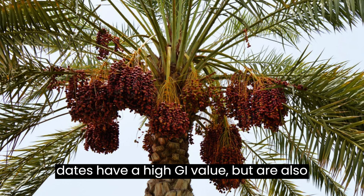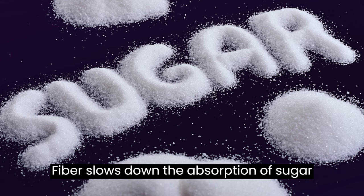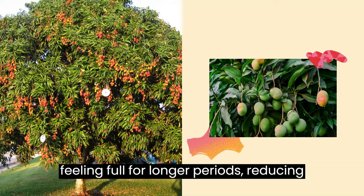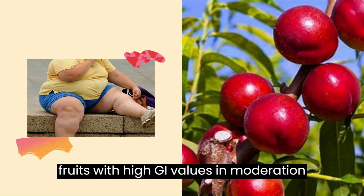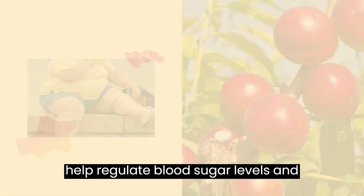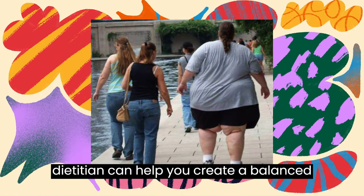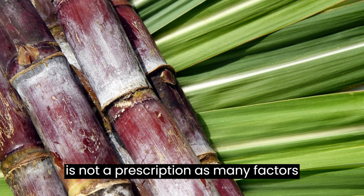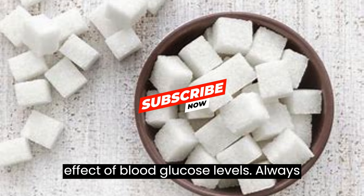and dates have a high GI value but are also rich in fiber, vitamins, and minerals. Fiber slows down the absorption of sugar into the bloodstream, which can help regulate blood sugar levels and keep you feeling full for longer periods, reducing the urge to snack on unhealthy foods. It's important to note that consuming fruits with high GI values in moderation and in combination with low GI foods can help regulate blood sugar levels and promote weight loss. A registered dietitian can help you create a balanced meal plan that includes fruits with high GI values and other healthy foods.